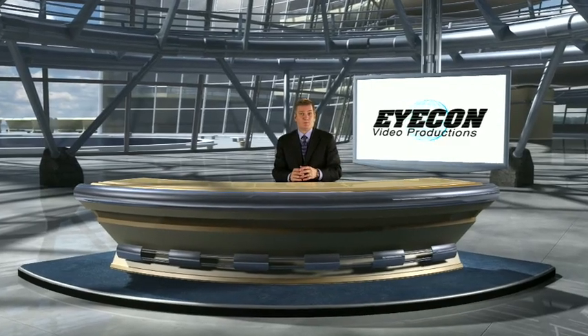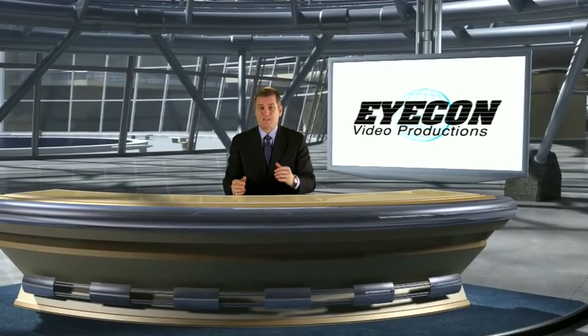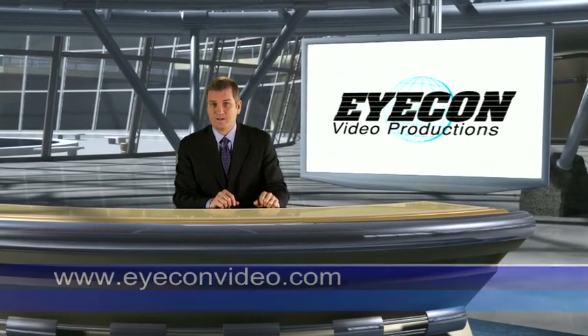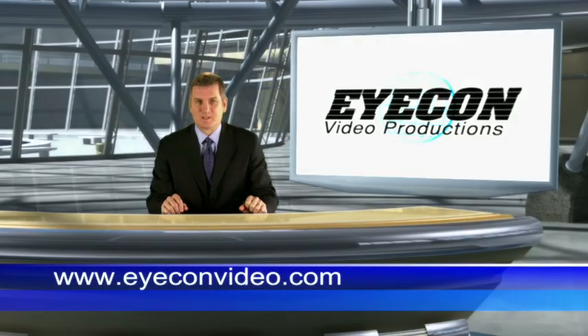The more you learn about virtual studio technology, the more you will realize you can add the look and feel of a multi-million dollar production to your brand for a fraction of the cost. Please contact us today to learn more.